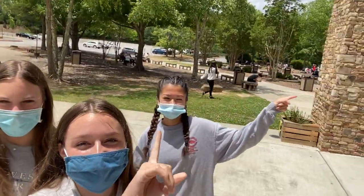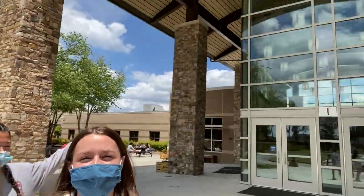So if you're a car rider, this is where you'll get dropped off. That's the courtyard and this is the front of the school. Let's go inside!